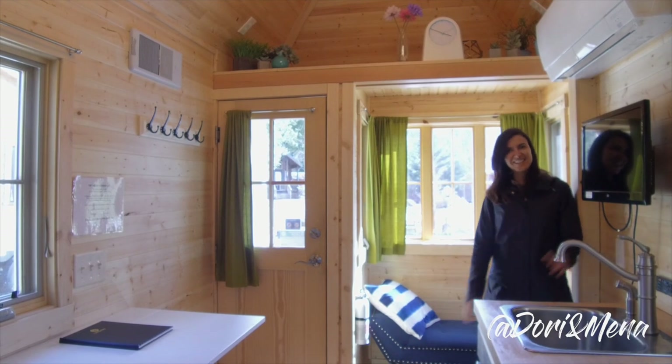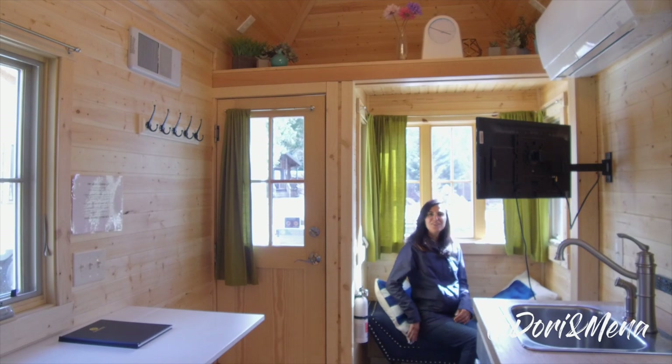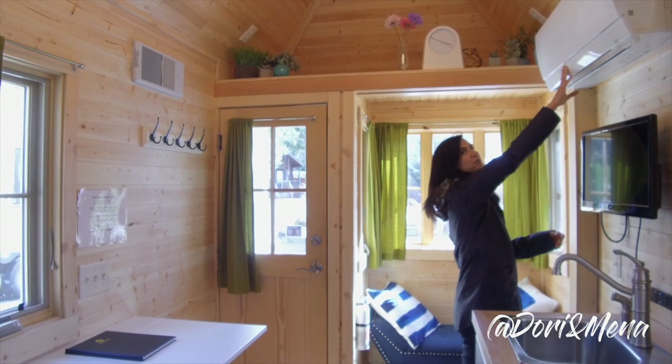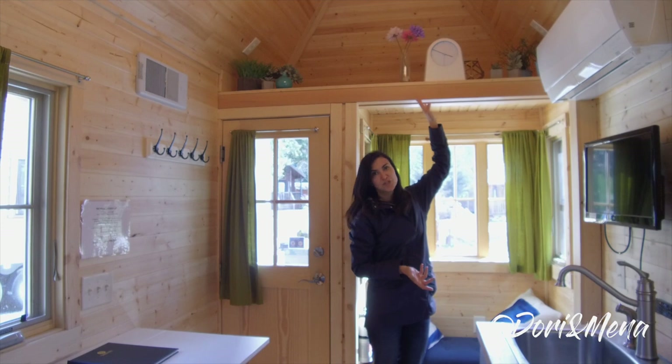Over here we have a seating area and you can watch television while you're sipping your morning coffee. There's also an air conditioning unit, and like Savannah, you have a loft up here, but it's not for sleeping — it's for storage.